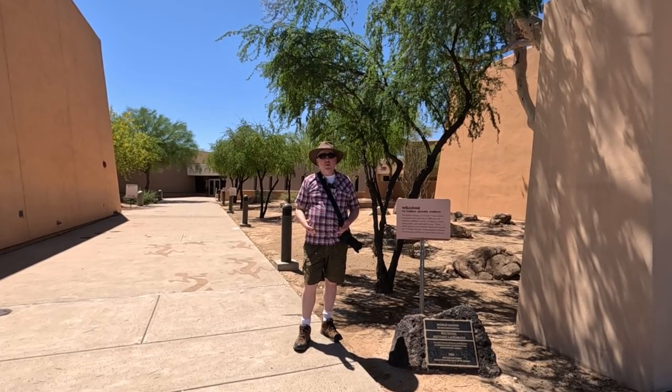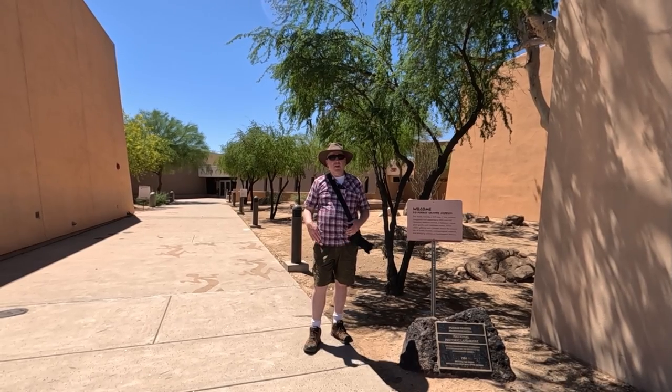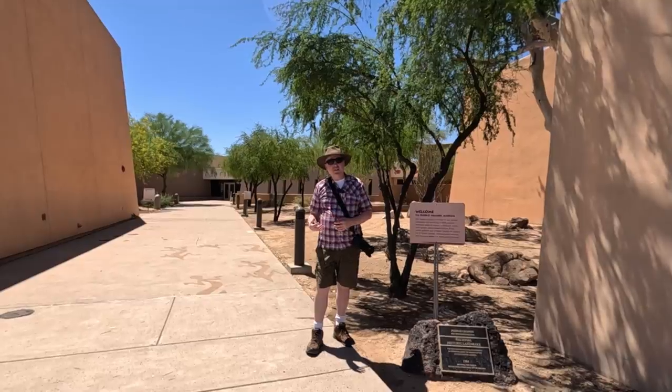Today we're at the Pueblo Grande Archaeological Park. Aaron and I have never been here before, so we don't know what we're going to see, but come along and let's find out.